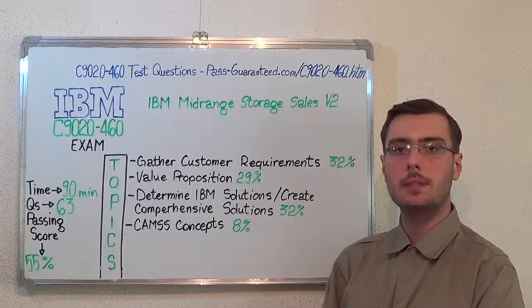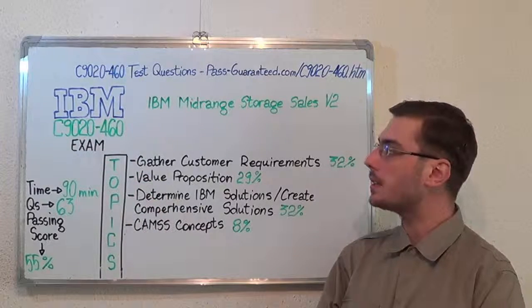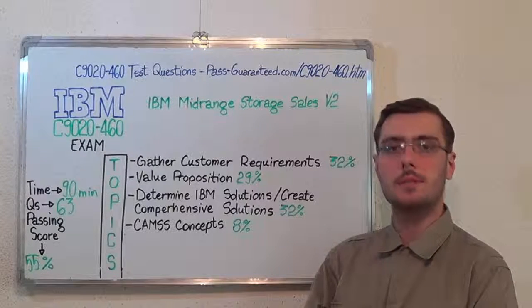You can visit PassGuarantee.com to successfully pass the IBM C9020-460 exam. Go to PassGuarantee and get the C9020-460, which covers all these exam topics. Thank you very much for watching and please stay tuned for our next feature presentation.